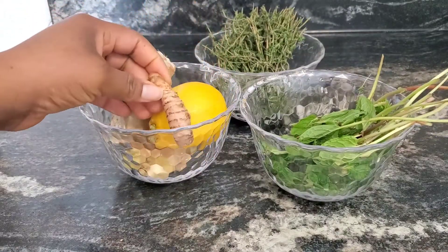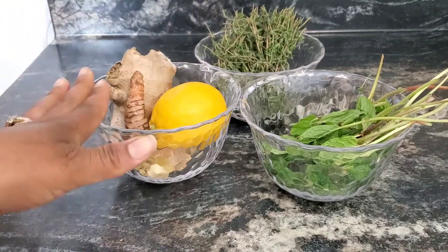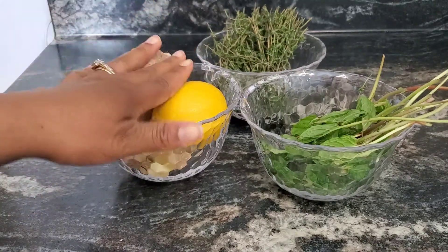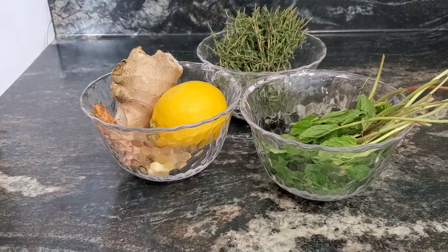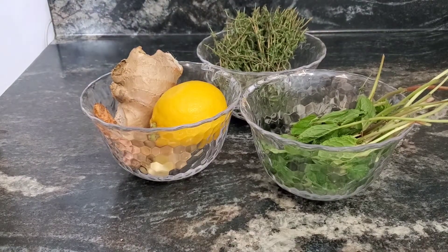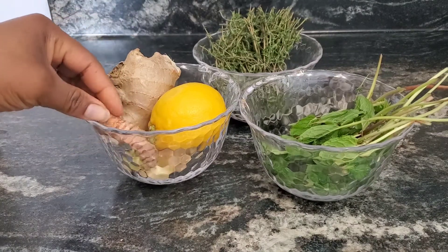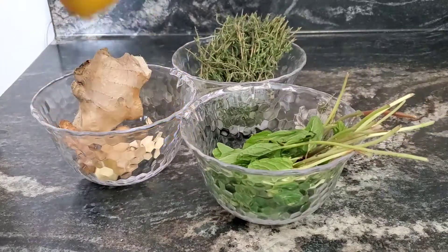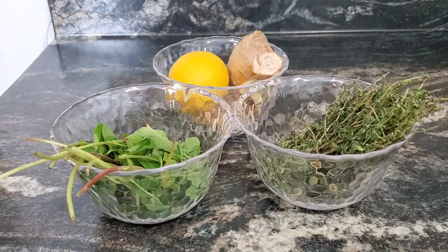Turmeric — yes! Add this. All of this will help to boost your immune system. It will not only boost your immune system, it will also reduce inflammation. That's why we are using all of these today.